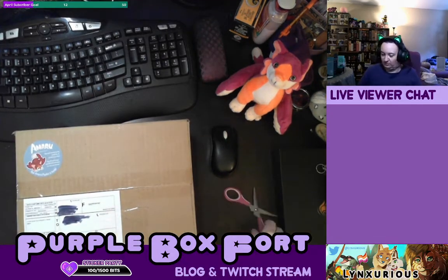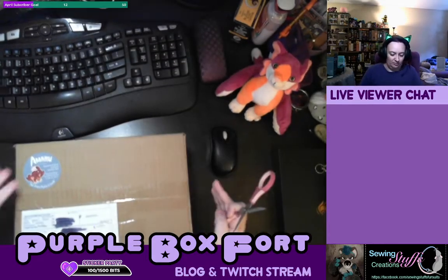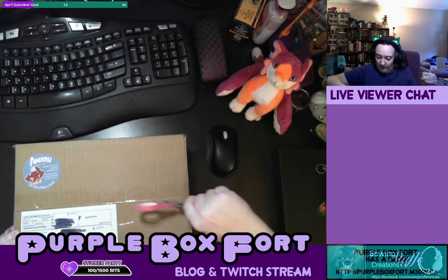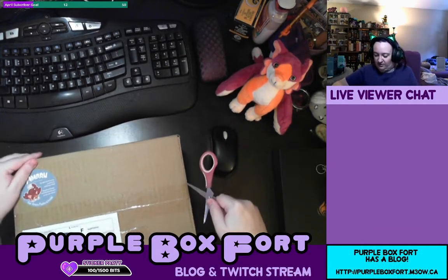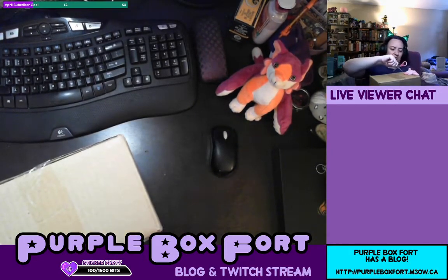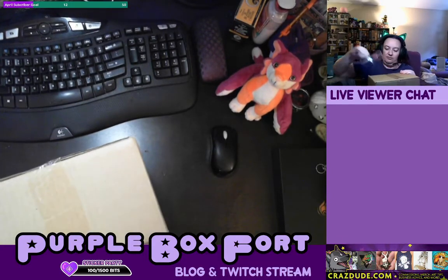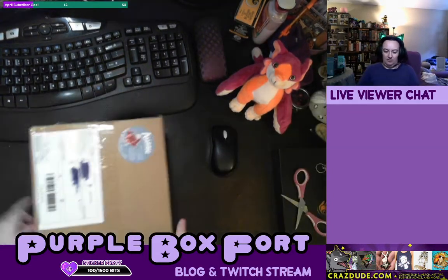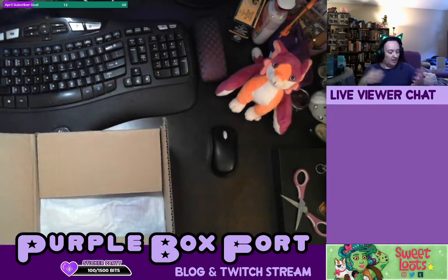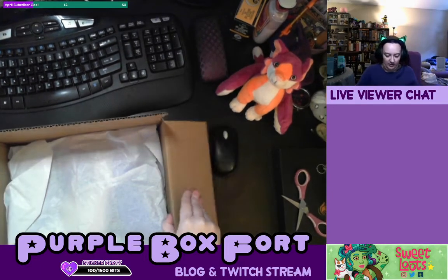So box number two. I know that it's from Amaru because the sticker's on there. And I know there's more — I know that the art book, they've said they're in the process of printing it. And there's stuff coming in from them, so there might be more of these. So this is the bigger box — I think the custom colored one that the founders got. And apparently it's 10 inches.